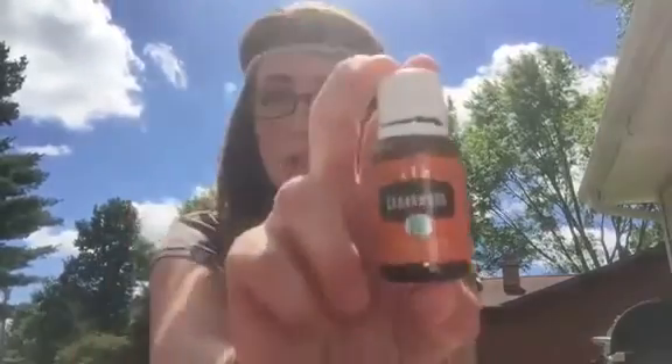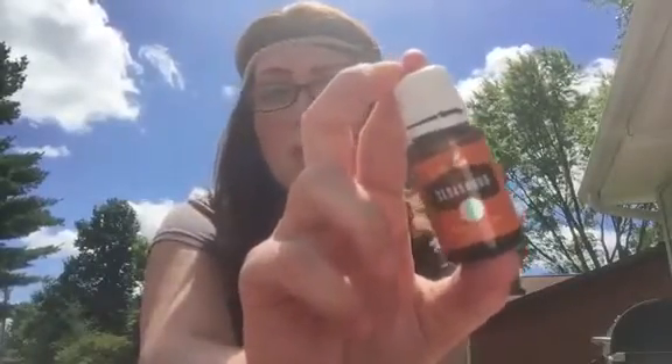I want to talk about my most favorite oil outside of the kit, and the one that I recommend every single person order when they're getting their kit for the very first time, because I just don't know how you would live without it — and that is Cedarwood. This is a 15ml bottle of Cedarwood, and if you are a member of Young Living, I think it's around like $11.